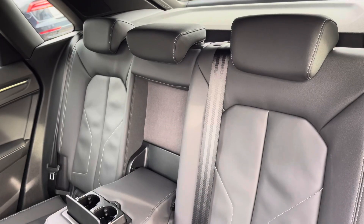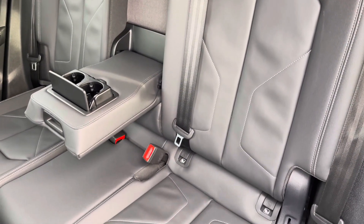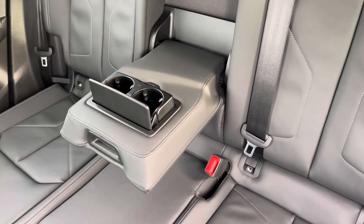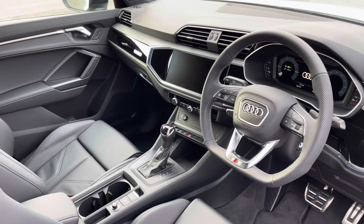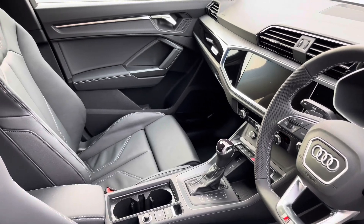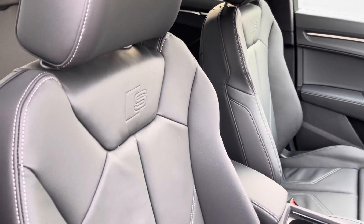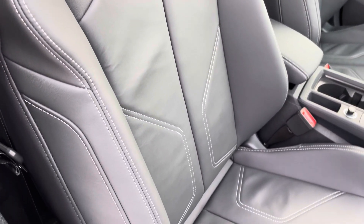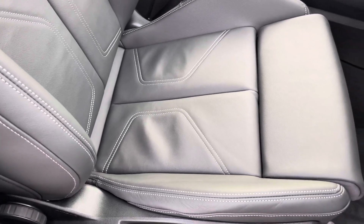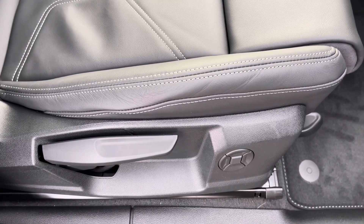Moving inside, you'll find leather upholstered front sports seats, which are not only plush but also really comfortable and supportive, especially on long journeys. While they're manually adjustable and include the 4-way electric lumbar support.